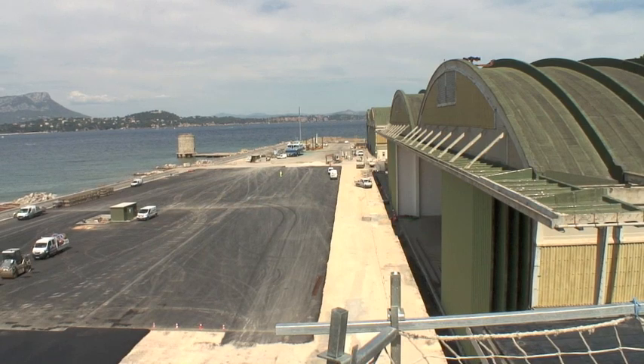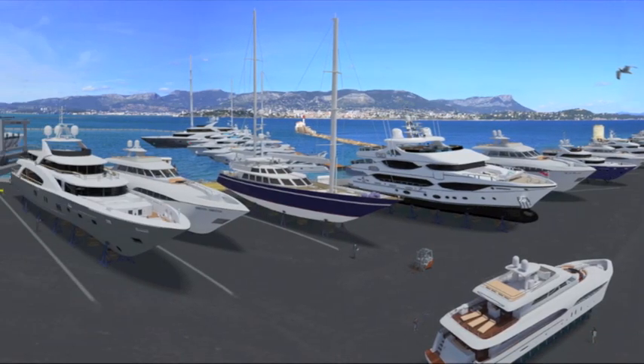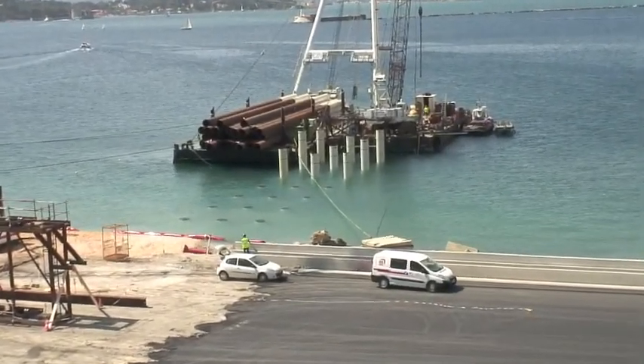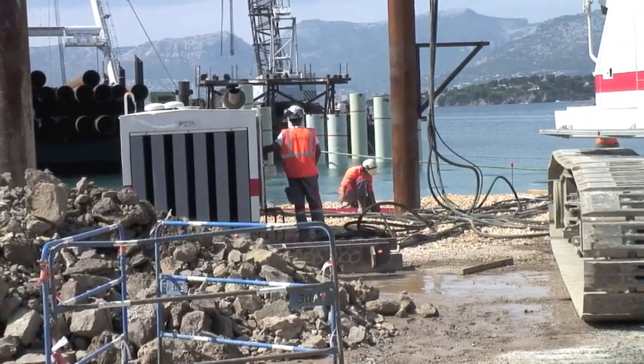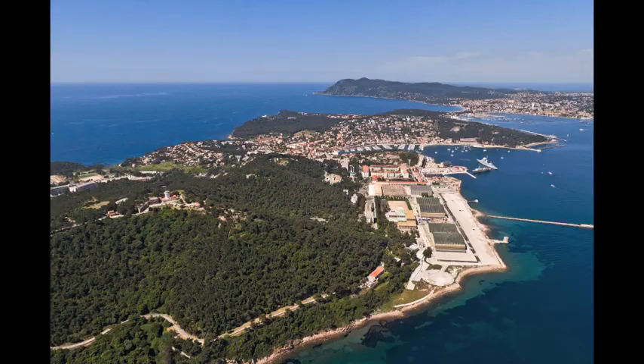Behind me, they're putting the finishing touches to the hard standing, and across to the seaward side, they're putting in the most important phase of the operation, which is the floating dock — the area where the yachts will be lifted out. It's a full-on project, taking place in the middle of summer, and fingers crossed it'll all be ready by the end of the year.